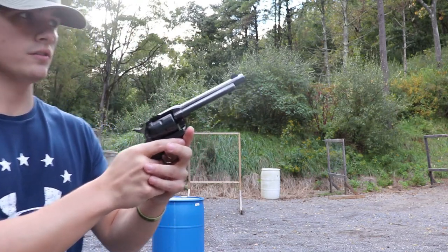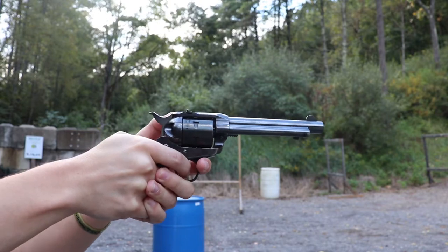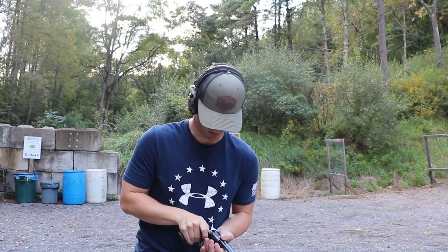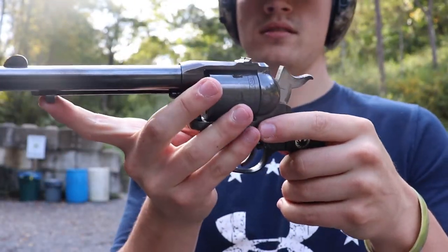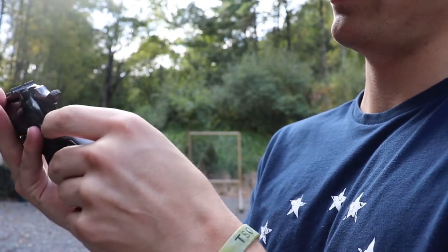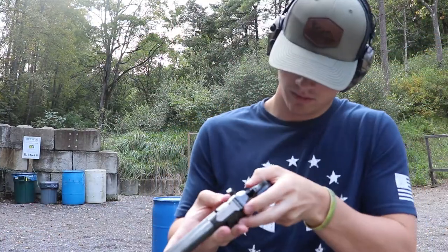Let me get some footage of me just shooting the thing. There it went — you kind of get like a pre-fire delay with it. Yeah, that didn't work — there it is. That's neat, I guess, if you know everything about firearms it's not that impressive.